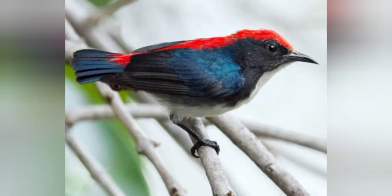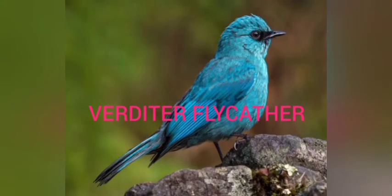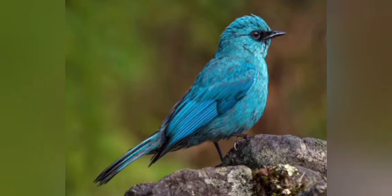Next is the Verditer Flycatcher. The male has verditer blue-green coloring, darker in wings and tail, with black lores. Females are duller gray overall with a short bill and longish tail. Its size is about 16 centimeters. Its voice is silent in winter except for a rare faint call, with rich trailing notes and song during the Himalayan summer. Its range is in the Himalayas from about 1200 to 3200 meters, wintering in Indian plains and hill forests of central, eastern, and southern India.